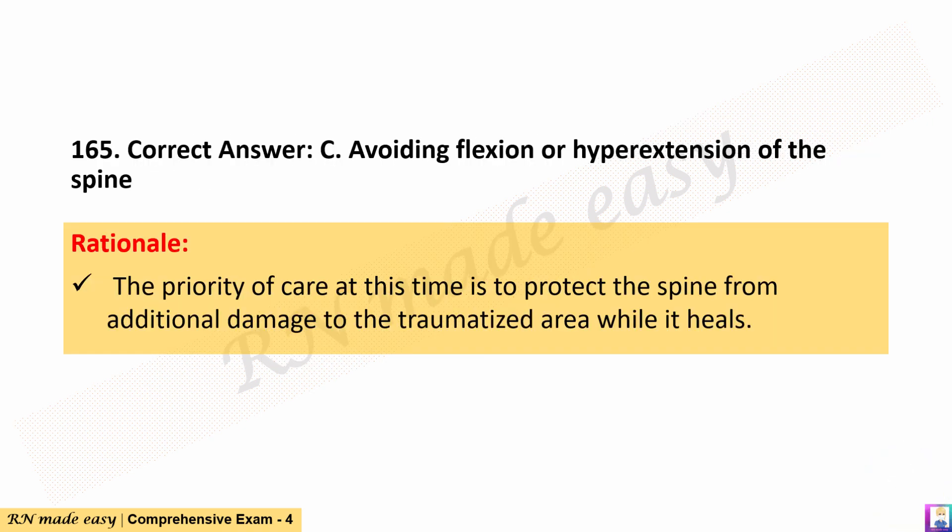The correct answer is C. Avoiding flexion or hyperextension of the spine. Rationale: The priority of care at this time is to protect the spine from additional damage to the traumatized area while it heals.